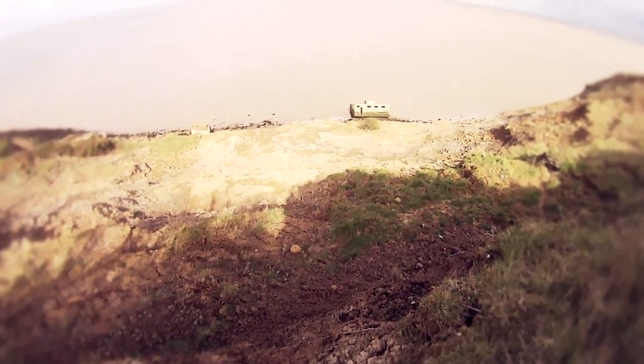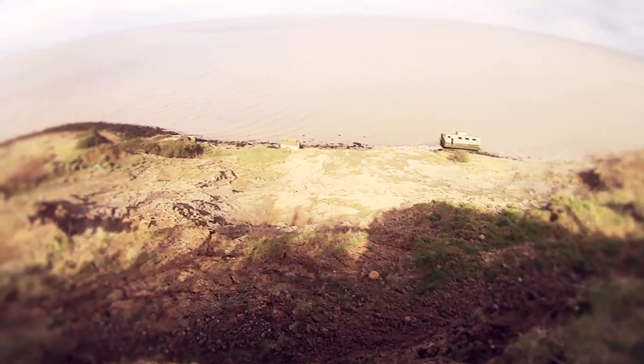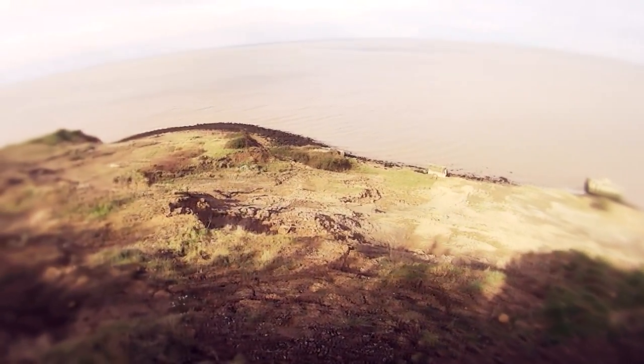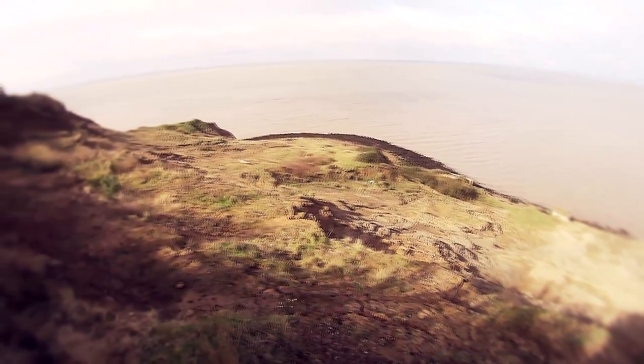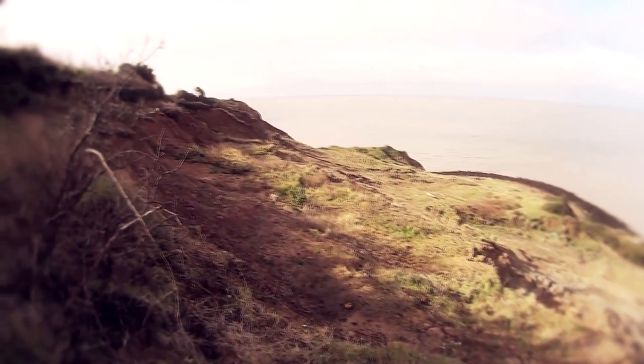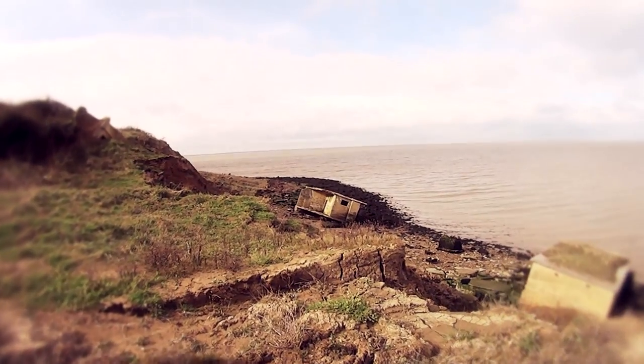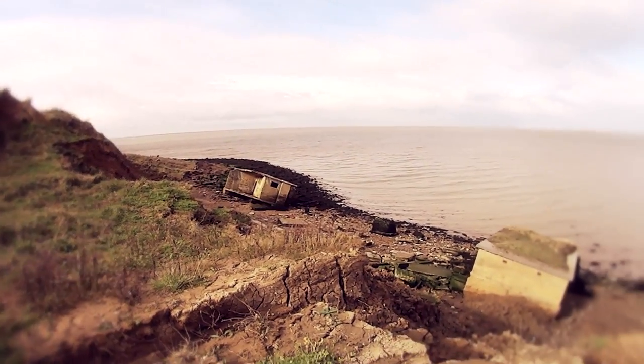Welcome to Warden Point. Warden Point Battery was a 15-pounder gun battery built between 1914 and 1916. The battery was re-armed in the Second World War with a six-inch breech loader and a 12-pounder quick-firing gun. In May 1941 a temporary radar station known as Warden Point Chain Home Low Station was installed.